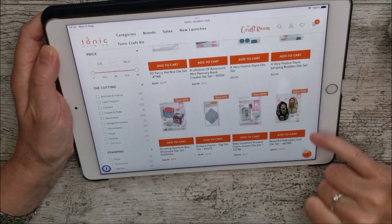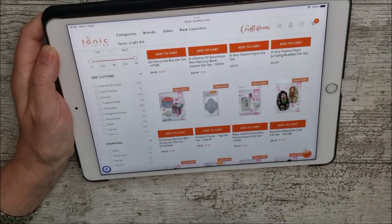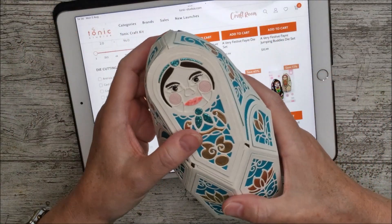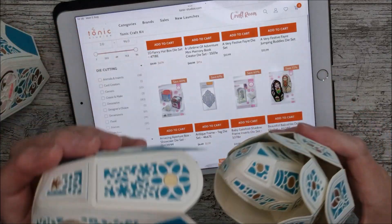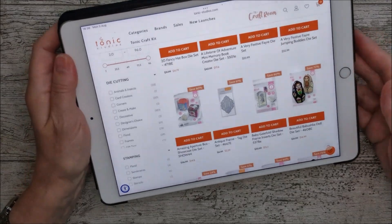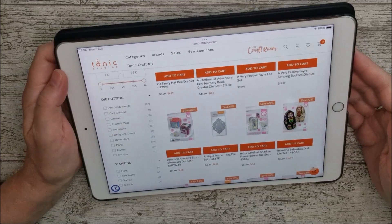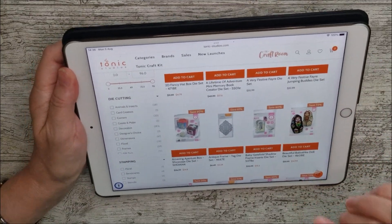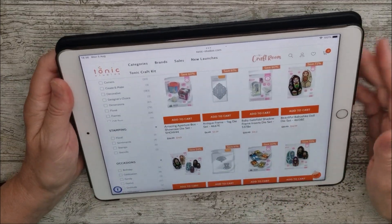This is the Beautiful Babushka Doll Die Set, and that's reduced by 72% — now $14.99. It makes a set of dolls that all fit inside each other, including a tiny one. It's a really lovely set. If you have a look at my video for that, you'll find I've also made a video adapting those dies a little bit — I've made a set of penguins as well, though they're somewhere in my craft room and I can't find them at the moment!